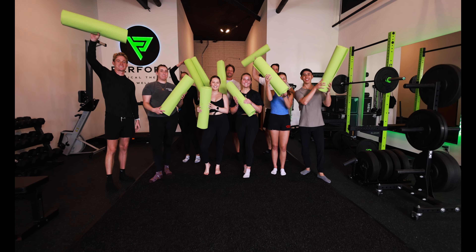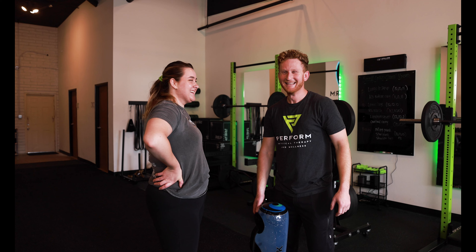At Perform Physical Therapy and Wellness, we aren't trying to be your average physical therapy clinic. We strive to change people's lives with all of our services. Our goal is to build a community of like-minded individuals to do what we do best — Perform.